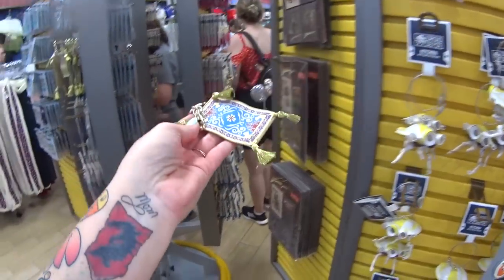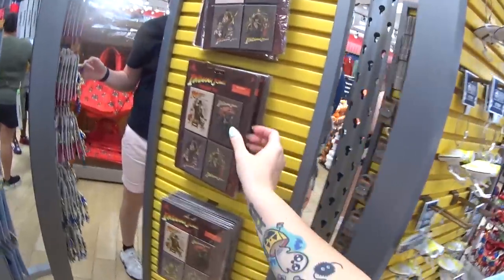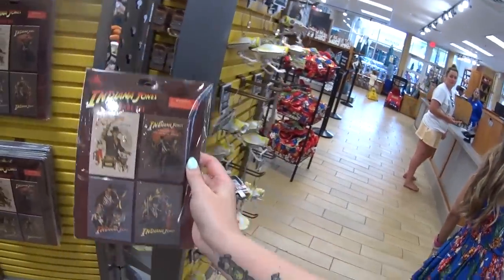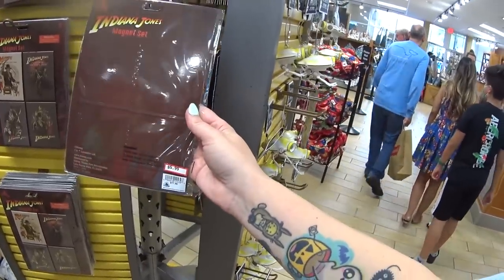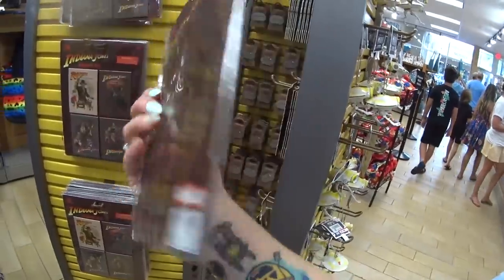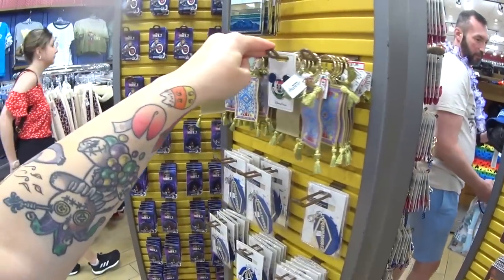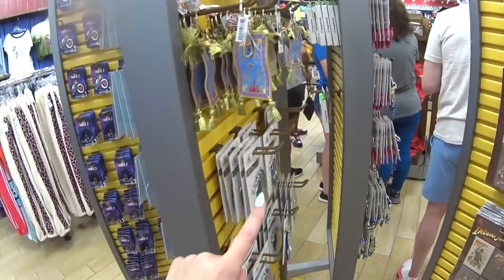I found Aladdin's magic carpet — $7.99. If you guys are seeing anything you'd like in this video, like this magnet set — it's $5.99 instead of $17.99, which is how much it was in the parks — you can shop from my friends. The link is below, but it's www.outlet.com.